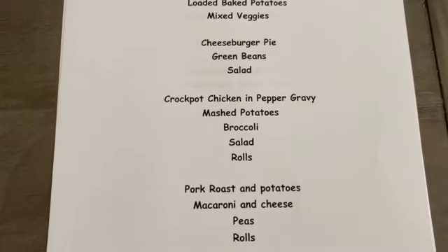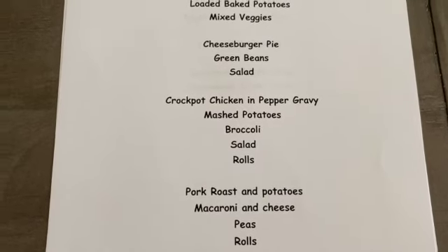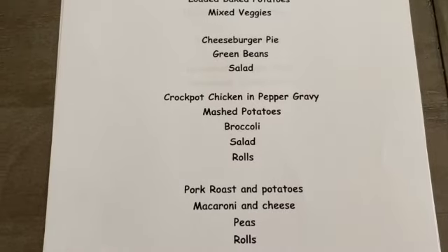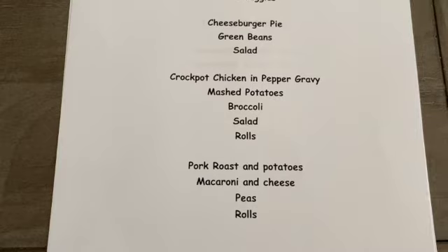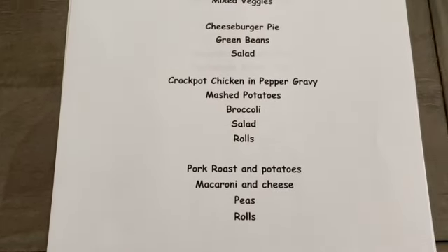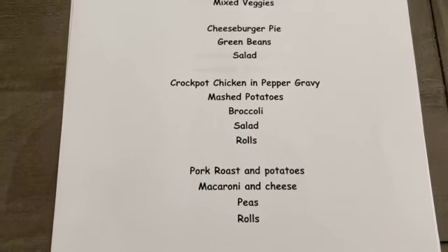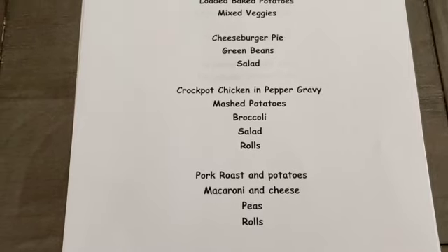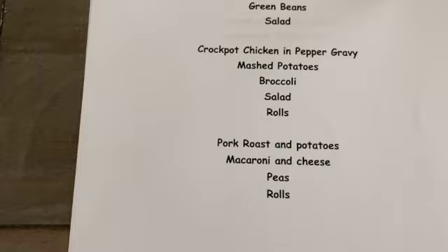Then I'm going to make a crockpot chicken — I'll put the chicken in with pepper gravy and serve it over homemade mashed potatoes, with broccoli salad and some homemade dinner rolls. I also had a little pork roast in the freezer, so I'm going to use that up in the crockpot with some potatoes, and I'm going to make macaroni and cheese — somebody in this family really loves mac and cheese — over the potatoes with green peas and rolls.